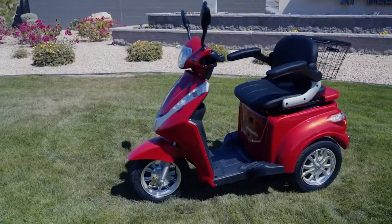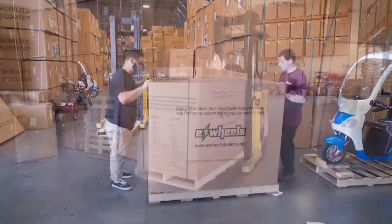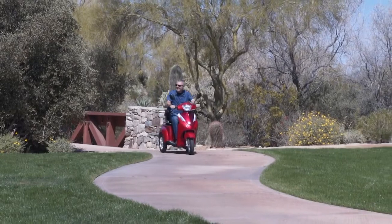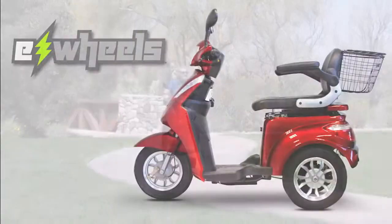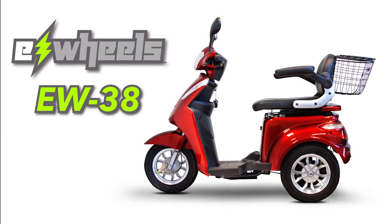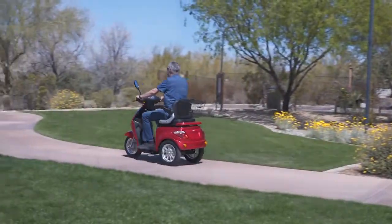And if this wasn't enough, our scooters come with a 3-year warranty and are shipped directly to you, fully assembled and ride-ready. Just charge it up and off you go. So don't just purchase an average mobility scooter when you can purchase an EW38 Heavy Duty Mobility Scooter. With quality, value and style, this is a scooter you'll be proud to own.